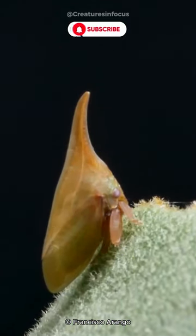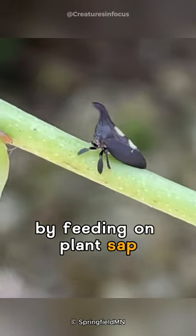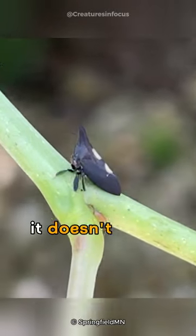Despite its small size, it plays an important role in nature by feeding on plant sap. It doesn't harm humans.